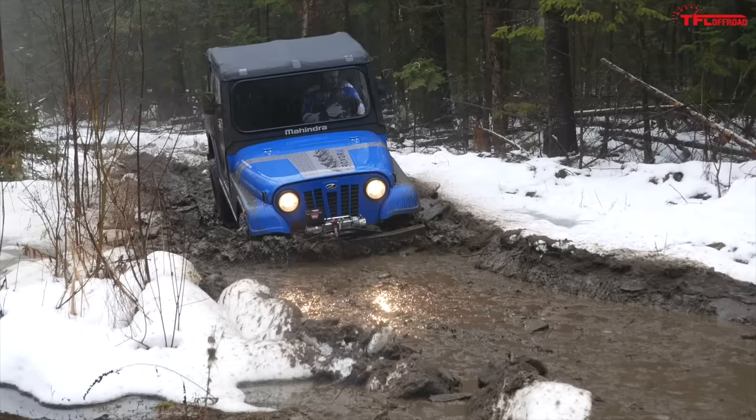Modern side-by-sides are so good at taking that strain out of trail running — you're not feeling it in your lower back, it's not beating you up. Machines are so good now you can run an eight-hour day and still feel good. The Roxor, despite being a ton of fun, it beats you up. So after a couple of hours, you want to get out. That's the issue with it right there.